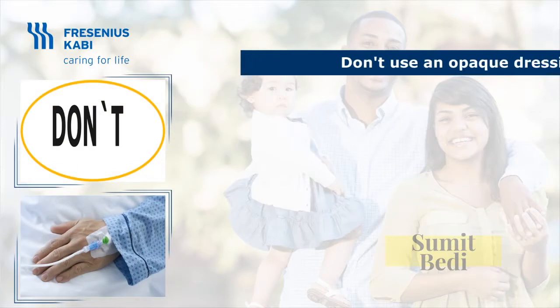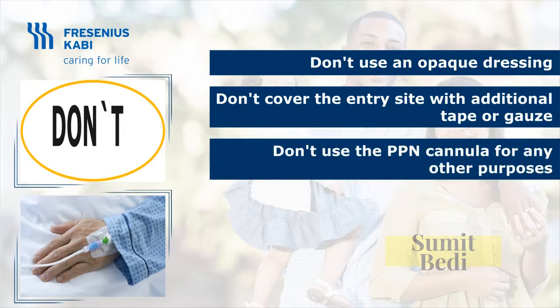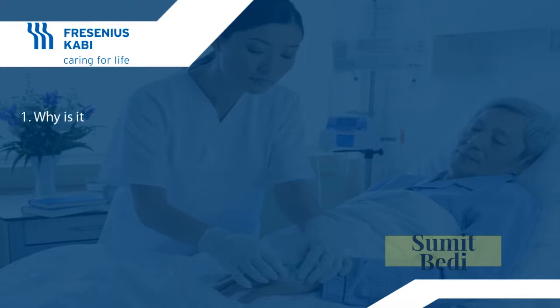Don'ts for PPN: Do use a transparent dressing but do not put any opaque dressing — you will not be able to observe the site. Do not put tape and gauze over the transparent dressing, as it blocks your view. Ensure a dedicated access for PPN to reduce the risk of thrombophlebitis. Do not use the PPN port for anything else. Do not forget to monitor side effects and complications — CBC, blood sugar, and renal and liver function tests must be monitored. Watch out for fluid overload, as some patients may develop it due to the increased volume administered through PPN.